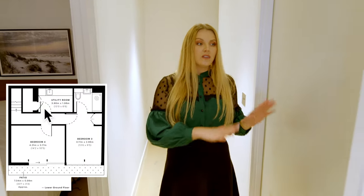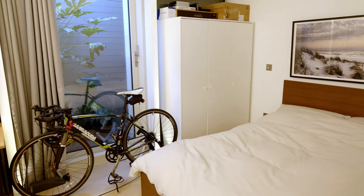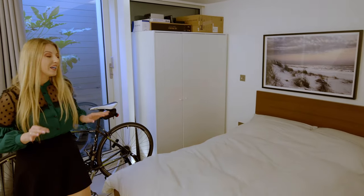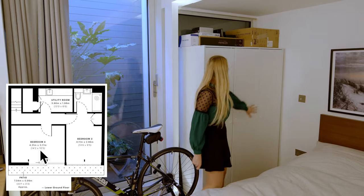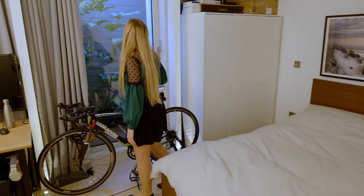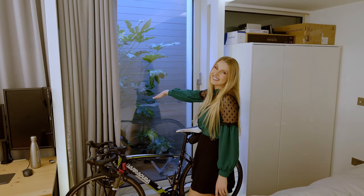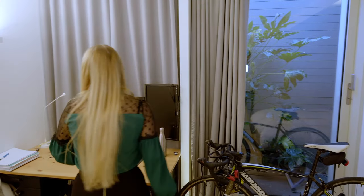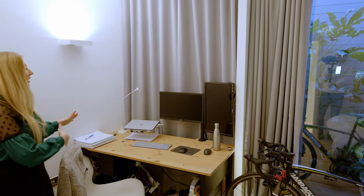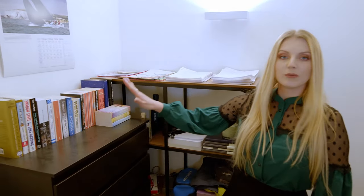Here you have a laundry room with a washing machine. Now let me show you the first bedroom — wow, this is a huge double bedroom with a lot of storage space. You can easily fit a king-size bed here with bedside tables. I really love these sliding doors with the pond outside. You also have a desk — you can have your office space if you're working from home or studying. There's also a chest of drawers and shelving.